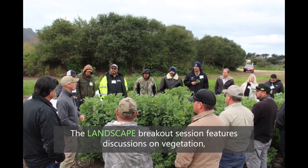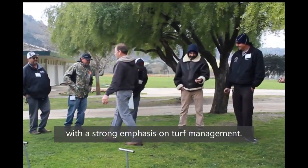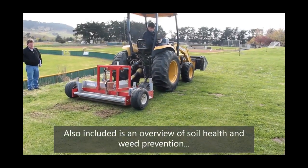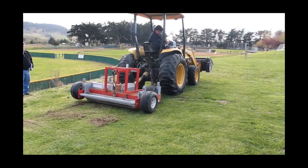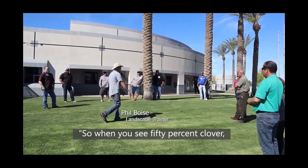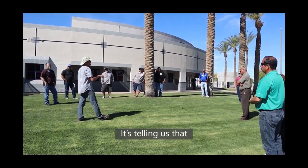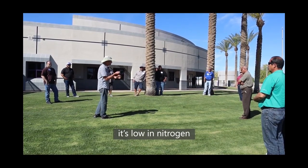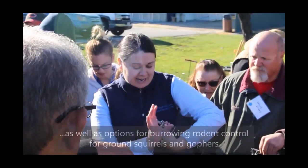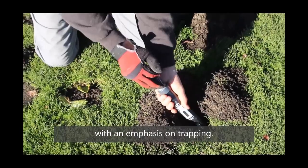The landscape breakout session features discussions on vegetation with a strong emphasis on turf management. Also included is an overview of soil health and weed prevention. When you see 50% clover, it's telling us something about our soil condition — it's telling us that it's low in nitrogen because the clover is thriving. The session also covers options for burrowing rodent control for ground squirrels and gophers, with an emphasis on trapping.